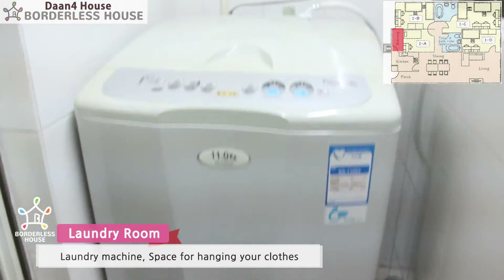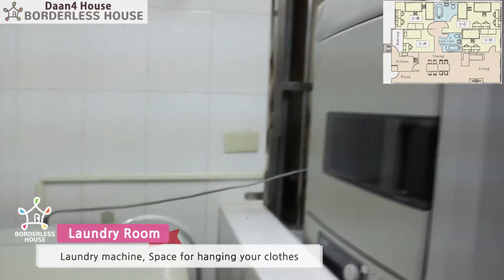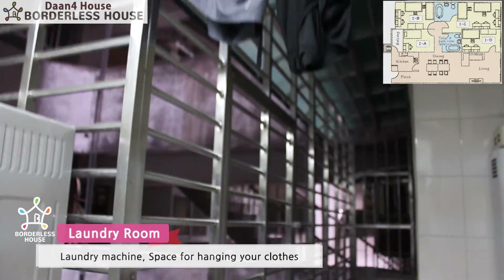Here's the laundry space. You can use the washing machine and the dryer for free, and hang your clothes here.